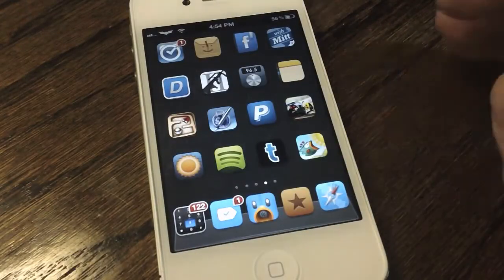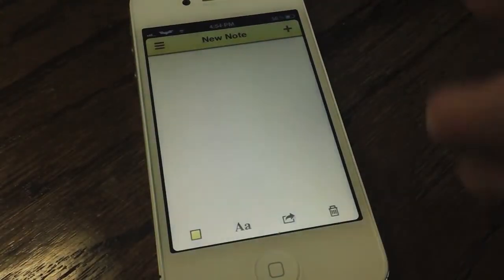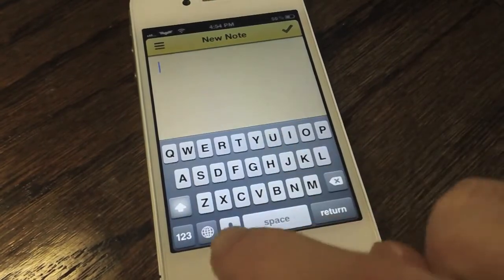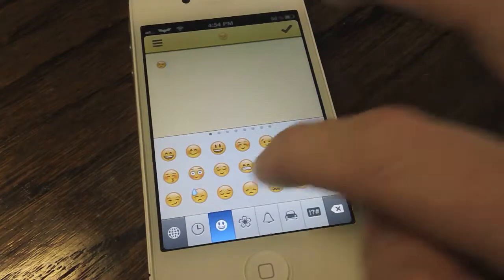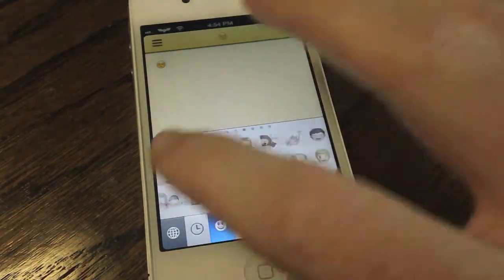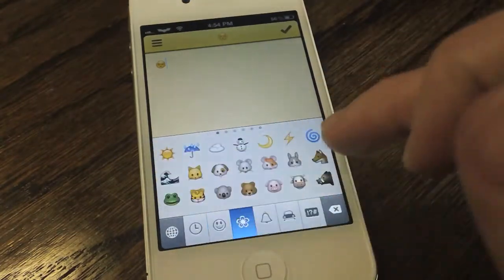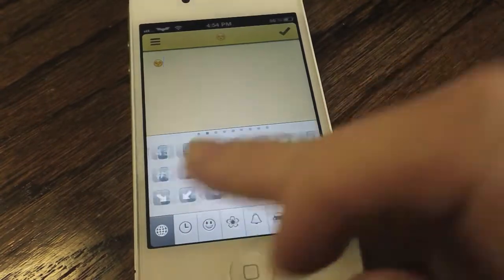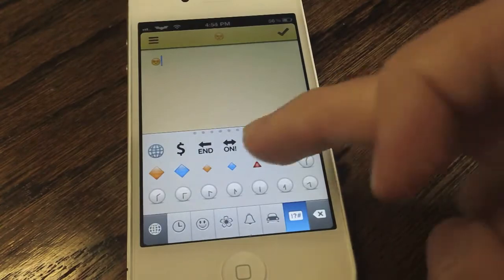So our first jailbreak tweak is Emoji Pro. I've already done a video on this tweak but it's just one of the best I've seen in a while because it adds over 300 emoji to iOS 5. Granted this is coming in iOS 6, but if you are stuck on iOS 5 or you want to wait for a jailbreak after iOS 6 comes out, this is a nice option. There are new cat faces, new animals, new fruits — just like I said, over 300 new emoji that can actually be pretty useful if you use emoji.